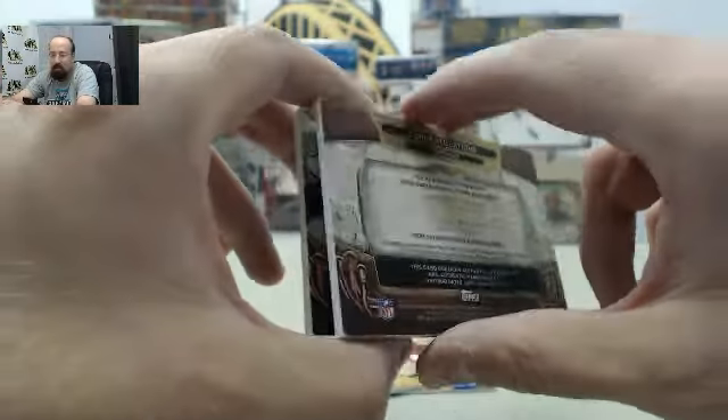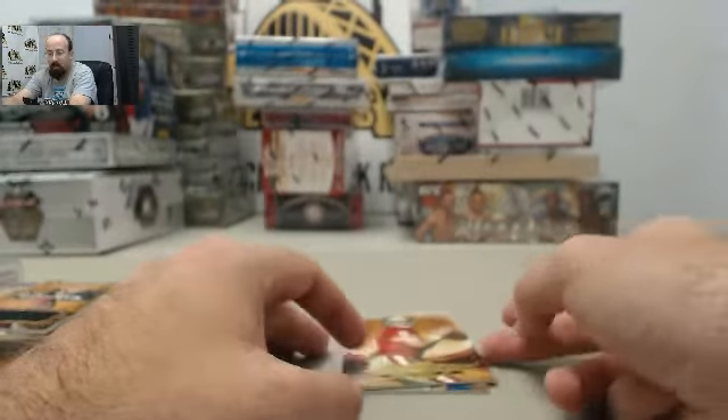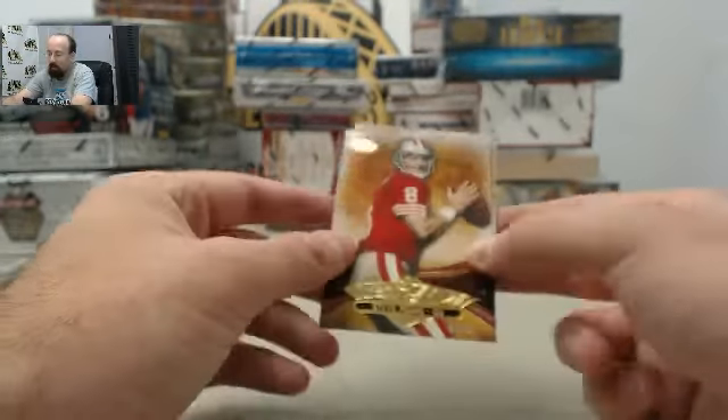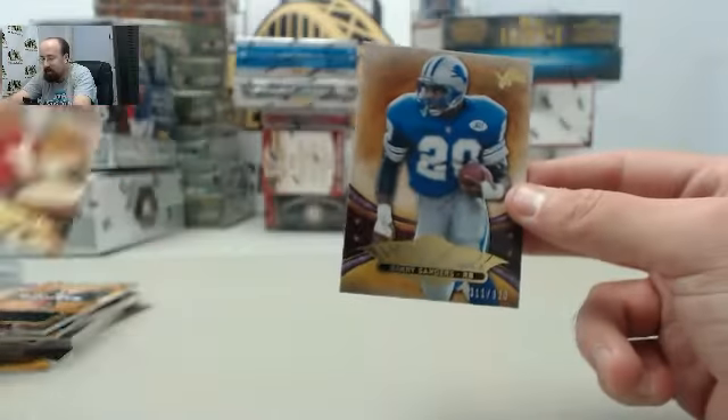He's also pulled the Eddie Lacy Autograph Jersey numbered to 10 — just an outstanding deal here for boss. Appreciate him breaking live with us on Breakers TV. Boss, we've got that one cased up for you, we'll get that to protect it even more before we get it out to you. Finishing the pack off: Steve Young 2 of 50, and Barry Sanders 311 of 320.